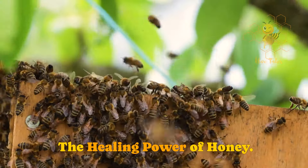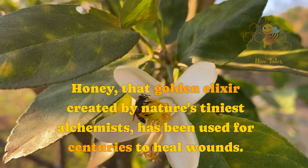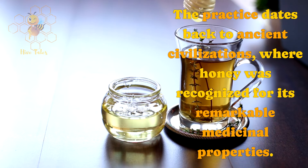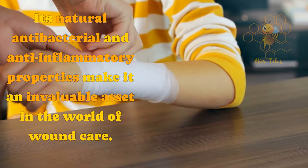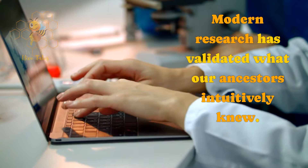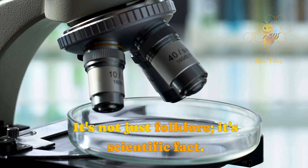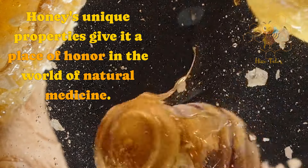The healing power of honey. Honey, that golden elixir created by nature's tiniest alchemists, has been used for centuries to heal wounds. The practice dates back to ancient civilizations, where honey was recognized for its remarkable medicinal properties. Its natural antibacterial and anti-inflammatory properties make it an invaluable asset in the world of wound care. Modern research has validated what our ancestors intuitively knew — studies have shown that honey effectively combats bacteria, prevents infection, and reduces inflammation in wounds. It's not just folklore; it's scientific fact.